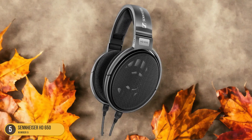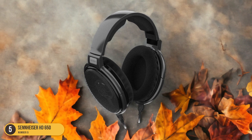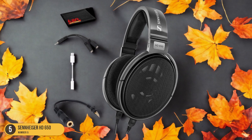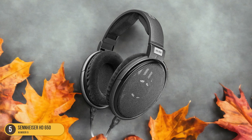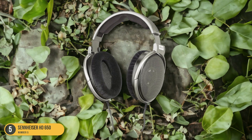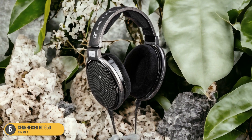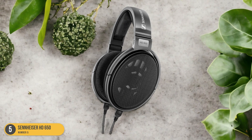The 42mm transducers and 38mm diaphragms deliver a rich, well-balanced audio experience that captures every nuance of your favorite tracks. The over-ear design provides excellent comfort for extended listening sessions, and the padded ear cups and adjustable headband ensure a snug and personalized fit. The 118-inch cable length offers flexibility and freedom of movement. Whether you're delving into classic albums or the latest releases, the Sennheiser HD 650 excels in providing an immersive and authentic listening journey.